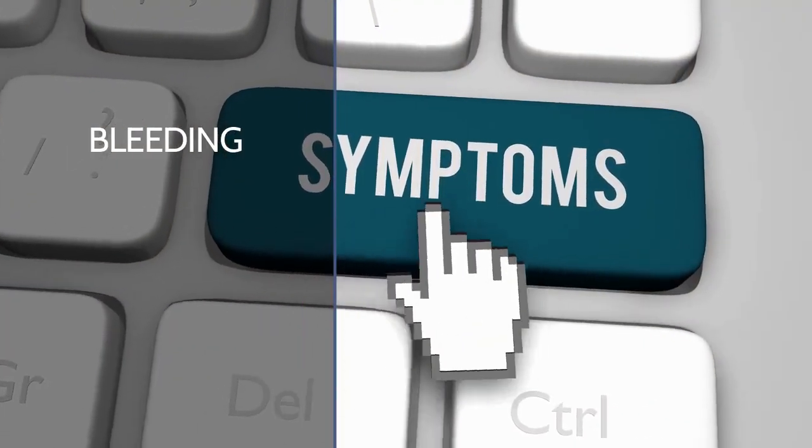First section, of course, is symptoms of nosebleed. Bleeding. He's pretty good, isn't he?